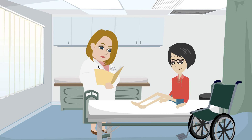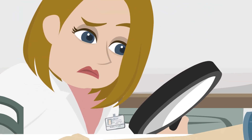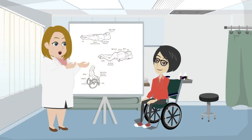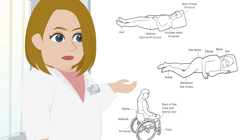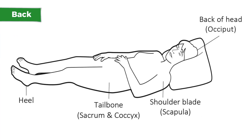One of the most common medical complications following a spinal cord injury are pressure injuries. Since prevention is much easier than treatment, having a routine skin check is the key to detection and early intervention.